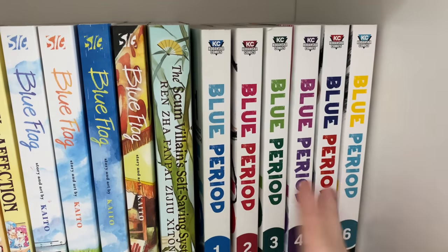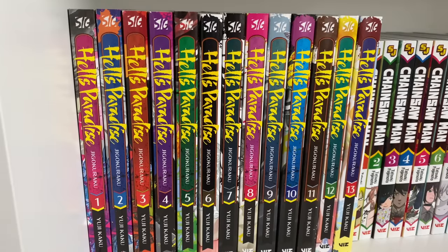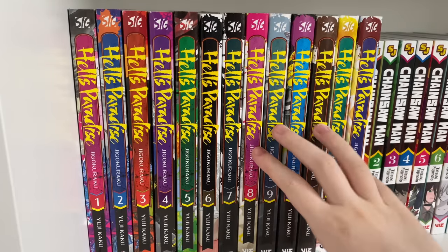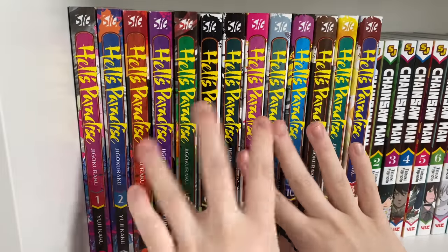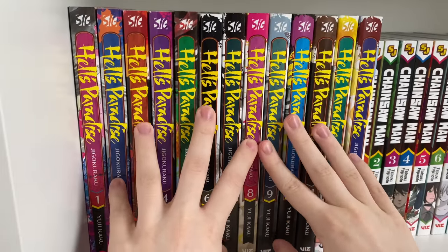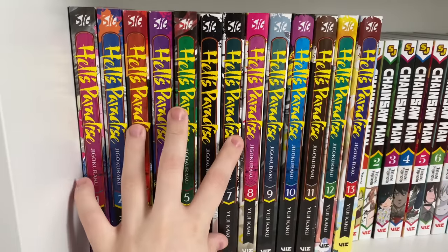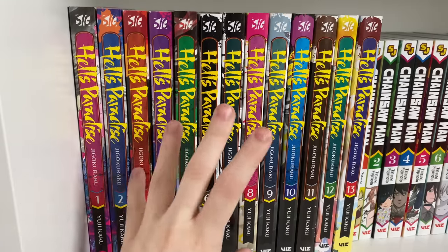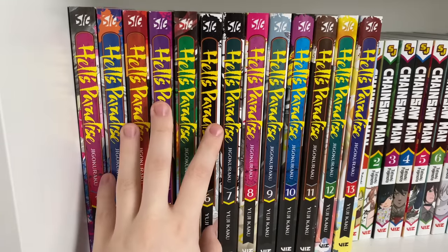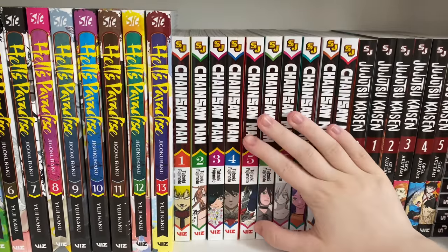I highly recommend Blue Period. I have not watched the anime so I don't know if that's good, but the manga is gorgeous. On to my next shelf: Hell's Paradise, volumes 1 to 13 — complete. It's a great dark seinen series at 13 volumes. If you want a good dark seinen action series, this is it. It's relatively shorter for an action series since most action series are 20-plus volumes, so it's a nice, refreshing read.